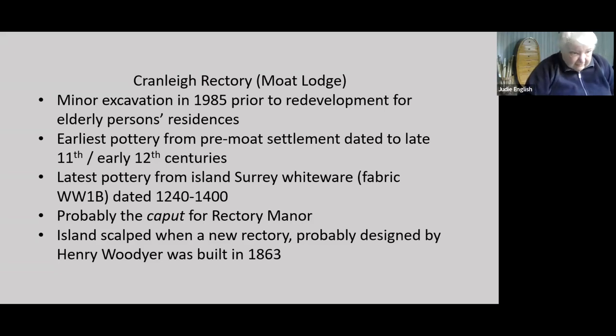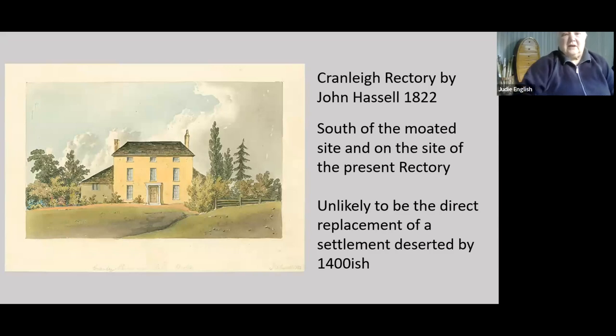Unfortunately, when Henry Woodhier came to build a rectory in 1863, the island was scalped, so we've lost a lot of evidence of what happened after about 1400. The next rectory that we know about was drawn by Hassel in 1822, south of the present moated site but north of the road, and it's actually on the site of the present rectory. That building is clearly not a direct replacement for the settlement in the moat, deserted maybe about 1400.